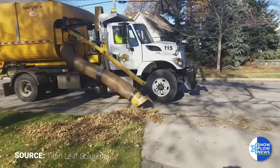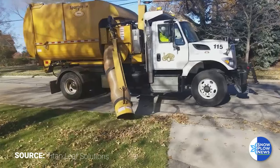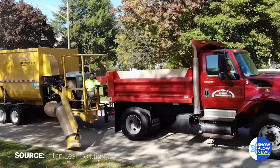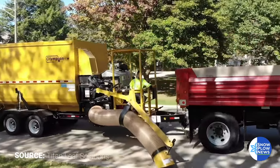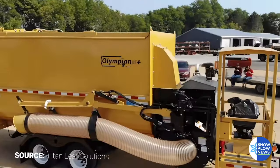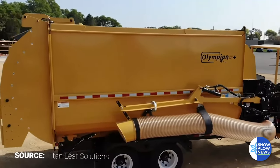Adding our dealer network, we've been growing throughout the country, adding new dealers every year, and we're very excited about the new products. We always have new innovations through our engineering department that we're continuously working on to improve and meet the needs and suggestions from the end users.